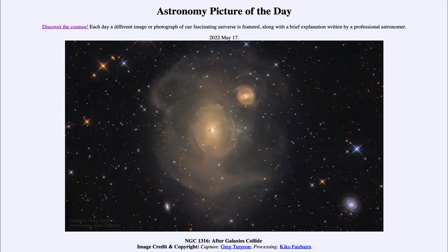Today's picture for May 17th of 2022 is titled NGC 1316: After Galaxies Collide.